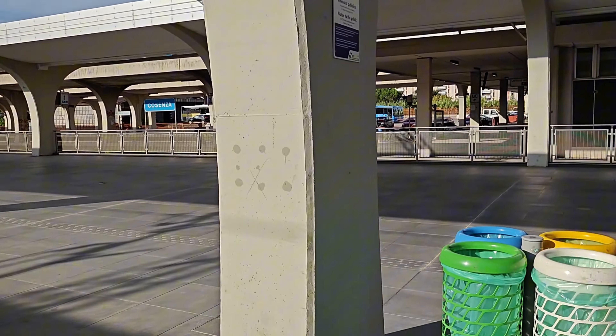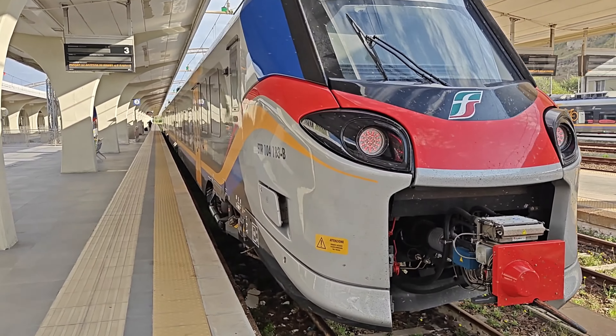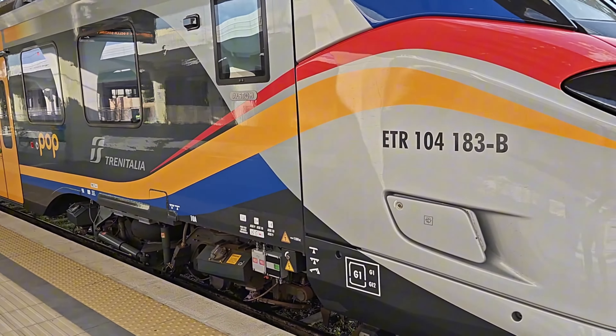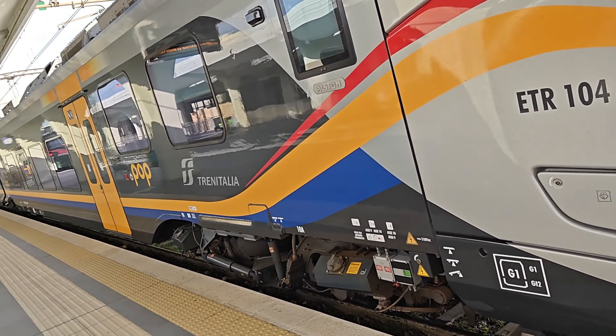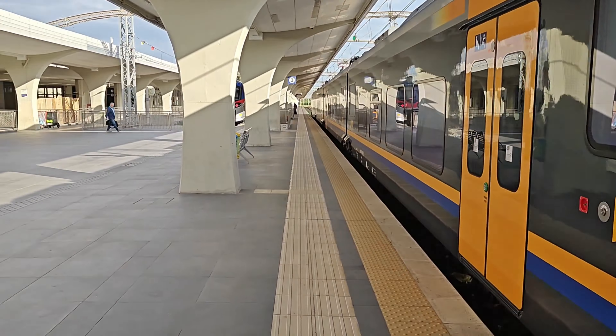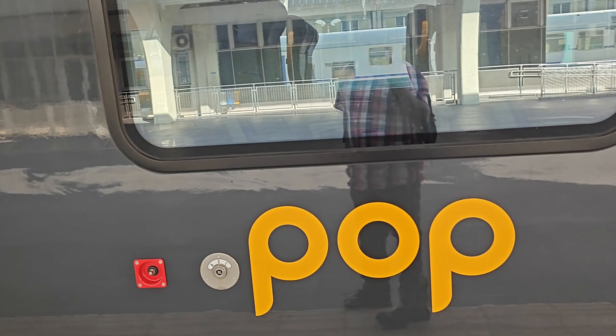This is Cosenza station. The train is Trenitalia Pop — I think it's also designed in collaboration with Hitachi, but actually I think this is Alstom, not Hitachi. I'm not sure if Alstom is an Italian company — I'll have to Google about it. But the train looks neat. This train is totally a Pop.